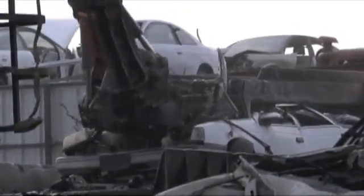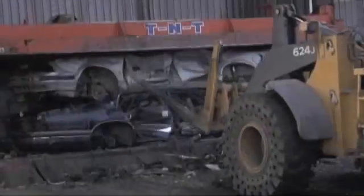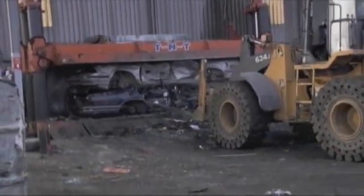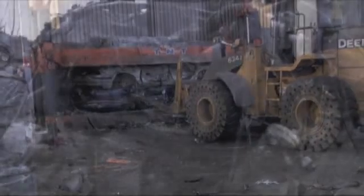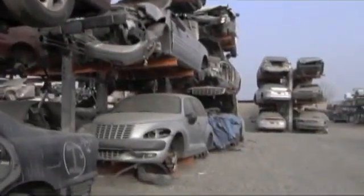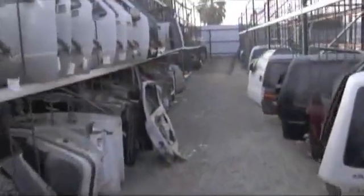When all the parts have been picked off the car and it's no longer usable, they'll flatten the car and bring it over to us — that's when we take care of the shredding process. So the first part of recycling a car is actually reusing everything that can be reused. Absolutely. There's a lot of good components on a car that can still be used, even after it's reached the end of its useful life as a complete car.